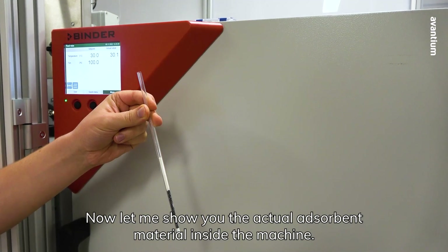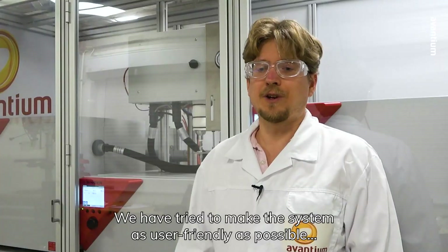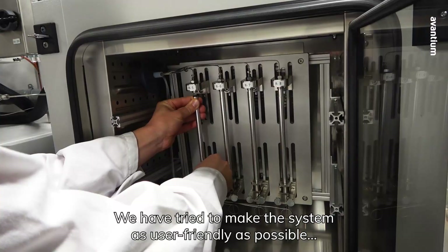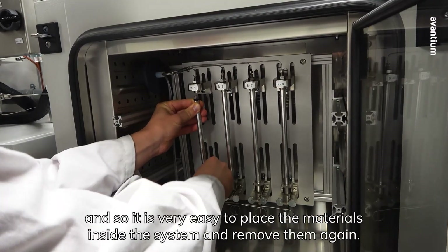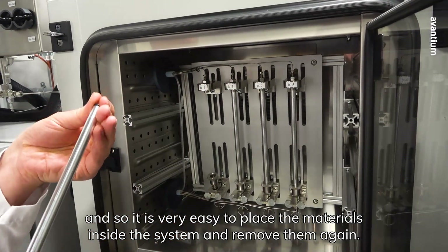Now let me show you the actual absorbent material inside the machine. We've tried to make this system as user-friendly as possible, so it is very easy to place the materials inside the system and remove them again.